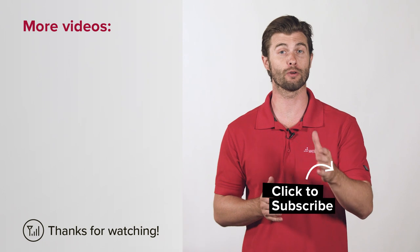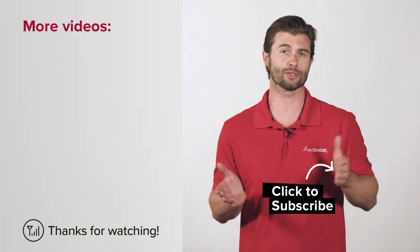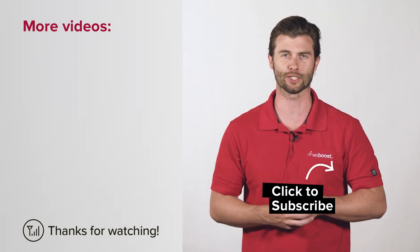Do you have any questions? Please leave them in the comments below, and don't forget to subscribe to our channel where you receive new videos like this every week. Thanks for watching.